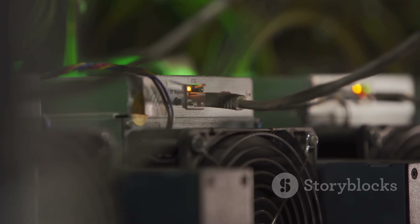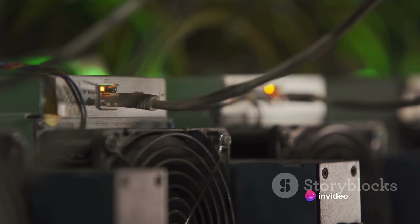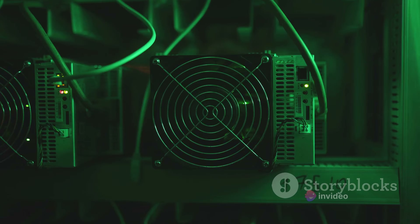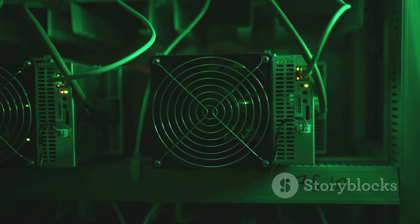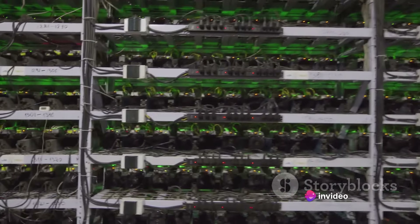Next, you'll need a stable internet connection. Mining Bitcoins involves connecting to the Bitcoin network and solving complex mathematical problems. This requires a constant and reliable internet connection. So ensure you have a stable Wi-Fi connection or a strong mobile data plan. Remember, any interruption to your internet connection could disrupt the mining process and potentially cause you to lose any progress you've made.